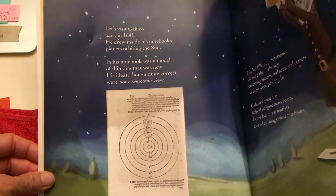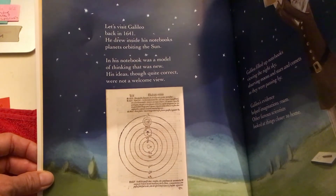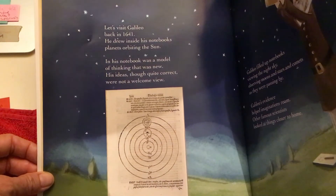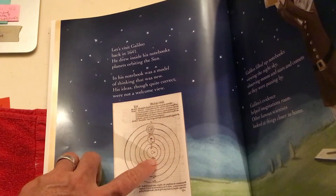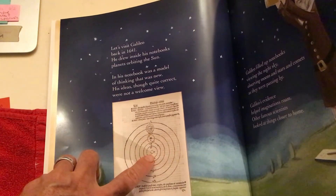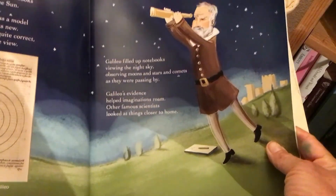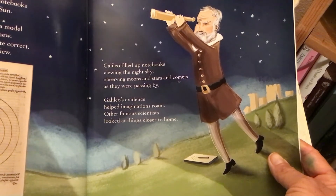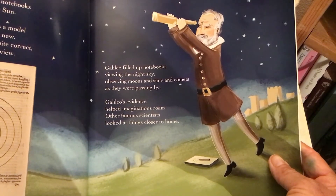Let's visit Galileo. Back in 1641, he drew inside his notebooks planets orbiting the sun. In his notebook was a model of thinking that was new. His ideas, though quite correct, were not a welcome view. Galileo was the first person to record what he believed was the movements of the planets around a sun in the center of the solar system — the orbiting, or the moving in a circular path. Galileo filled up notebooks viewing the night sky, observing moons and stars and comets as they were passing by. Galileo's evidence helped imaginations roam. Other famous scientists looked at things closer to home.